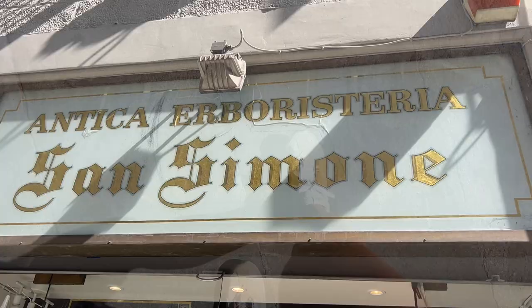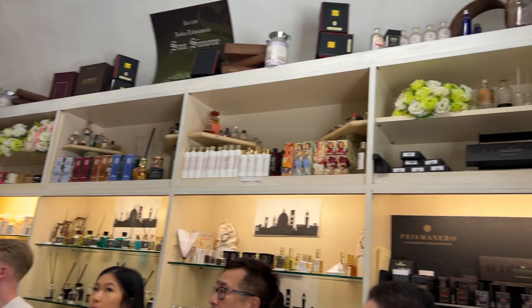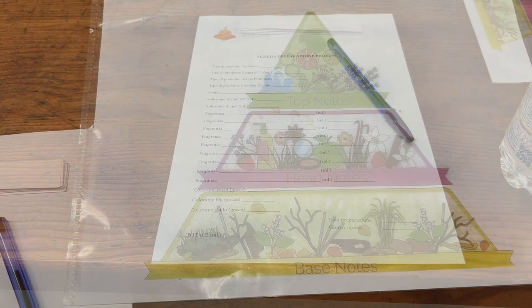Hi guys, I wanted to bring you along with me to our perfume making tour. First we walked to the perfumery and we got to look around the store a little bit, as we got to meet the people that we would become friends with and see what we were about to start on.